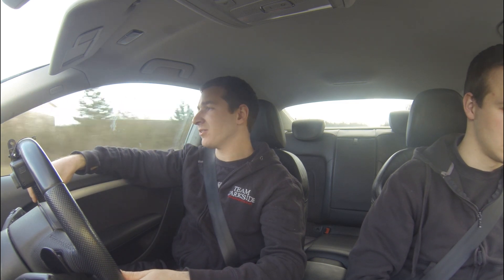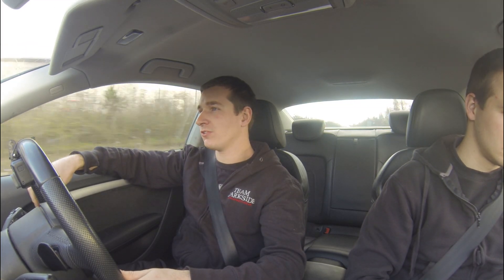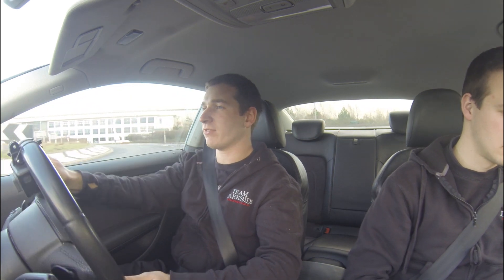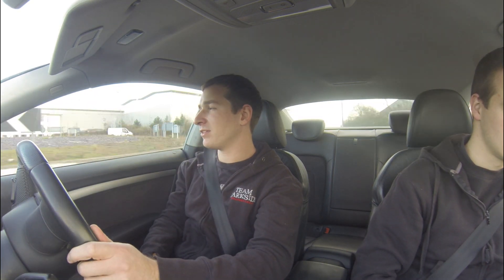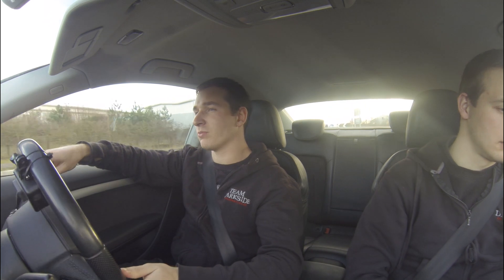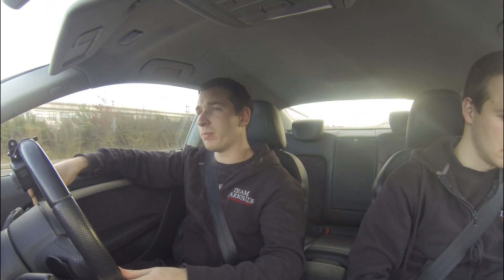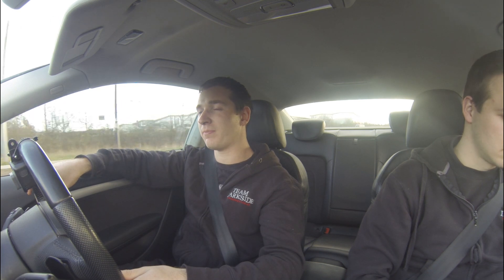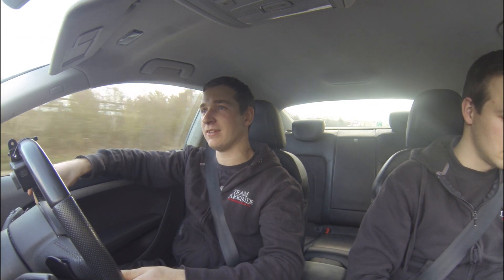Driving absolutely fine. Performance-wise, we'll do a couple of launches in a minute. We shouldn't have anything going on for the gearbox. We'll find a launch control and stuff like that - we're working on that. Try and get it to rev to three and a half grand or something like that on launch. But as an accurate test, we want to keep it the same as it was before, as an accurate comparison.